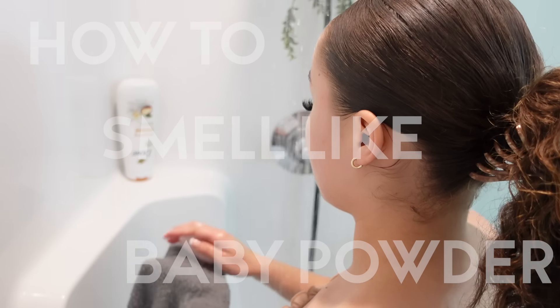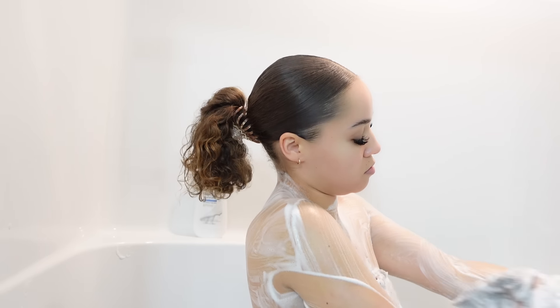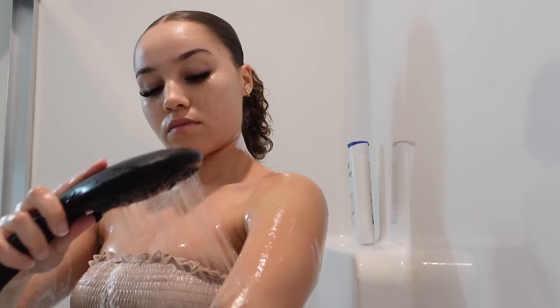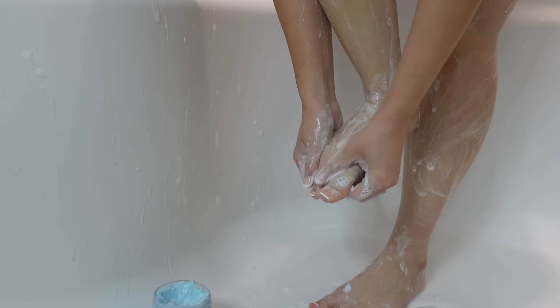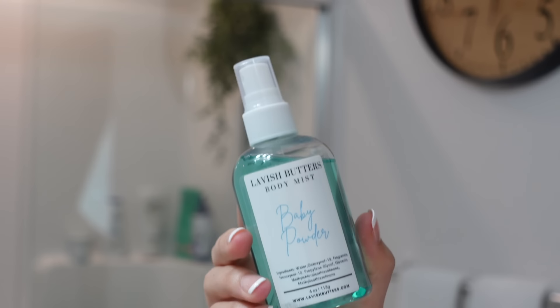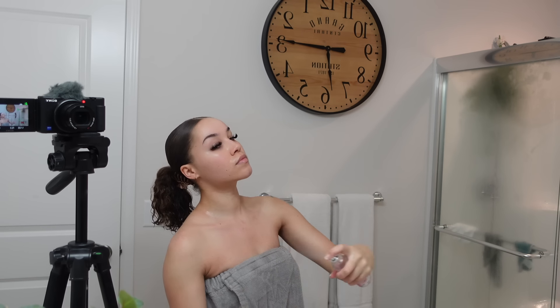If there is one thing about me that everyone knows, it is that I love to smell like baby powder. So today I am going to be sharing with you guys my signature baby powder hygiene routine. Disclaimer: I still have yet to find baby powder scented shampoo, conditioner, and shave cream, so those will not be included, but everything else will be. So if you would like to know how I achieve my overall baby powder scent, keep watching.